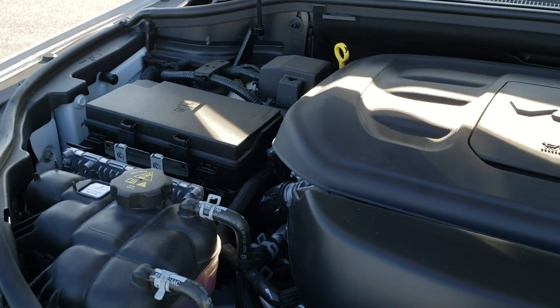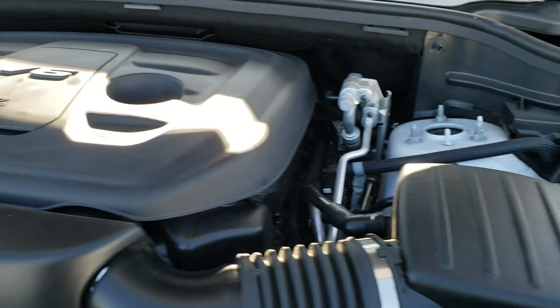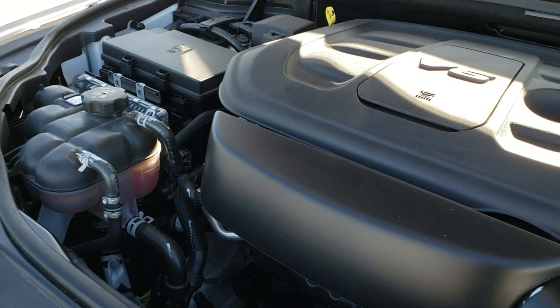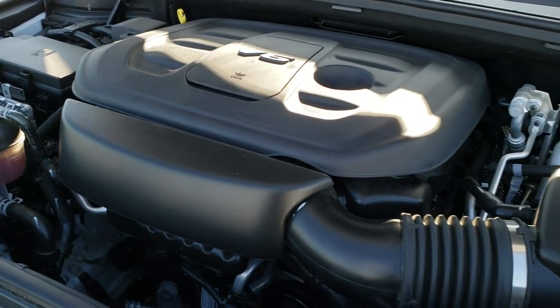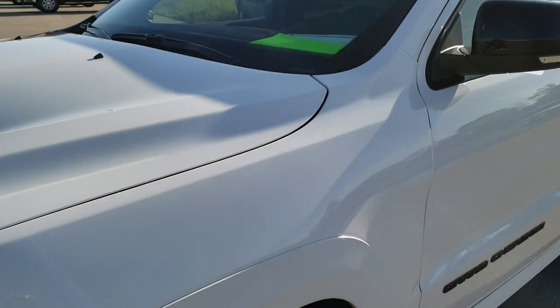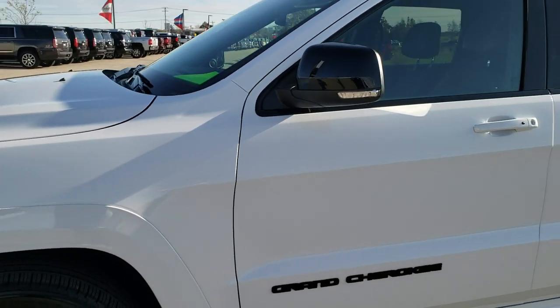Under the hood we have the 3.6-liter Pentastar V6 motor. The engine bay is very clean and runs very smooth. This vehicle has been fully safety-inspected by our service shop, has a fresh oil and filter change, all the fluids have been checked and topped off, and the vehicle has been gone through mechanically 100% and is 100% ready to go.